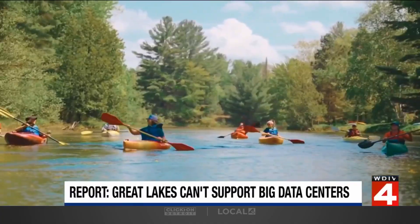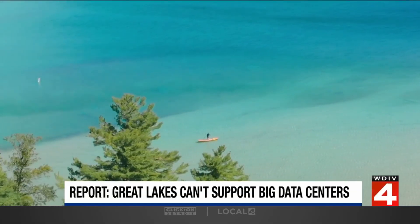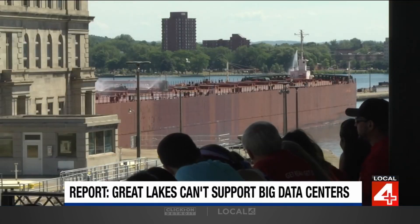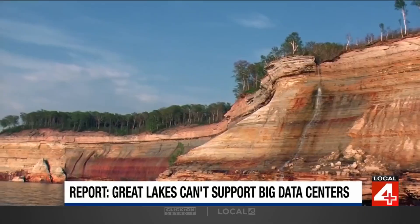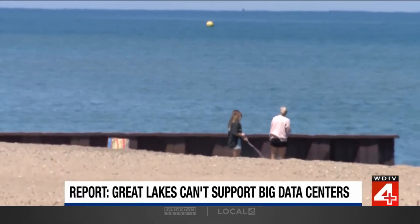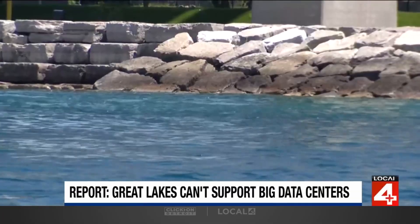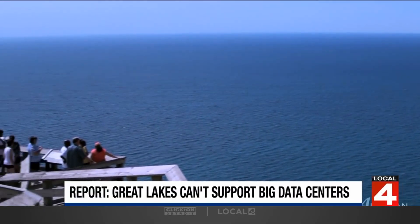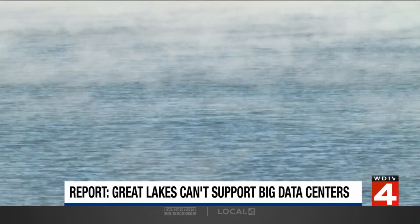One of the difficulties with data centers is there's not a lot of transparency around how much water they're actually using. Some companies have released corporate sustainability reports, but actual water usage is a bit obscured right now, in part because data centers are hooking into municipal supplies. When they do that and the municipality has the ability to provide the water, there is no water use reporting requirement applicable to that data center — the requirement falls to the public water system. Less than a third of data center operators are even tracking their water usage, and at the siting stage, nondisclosure agreements between a municipality and data center further obscure how much water is proposed to be used.